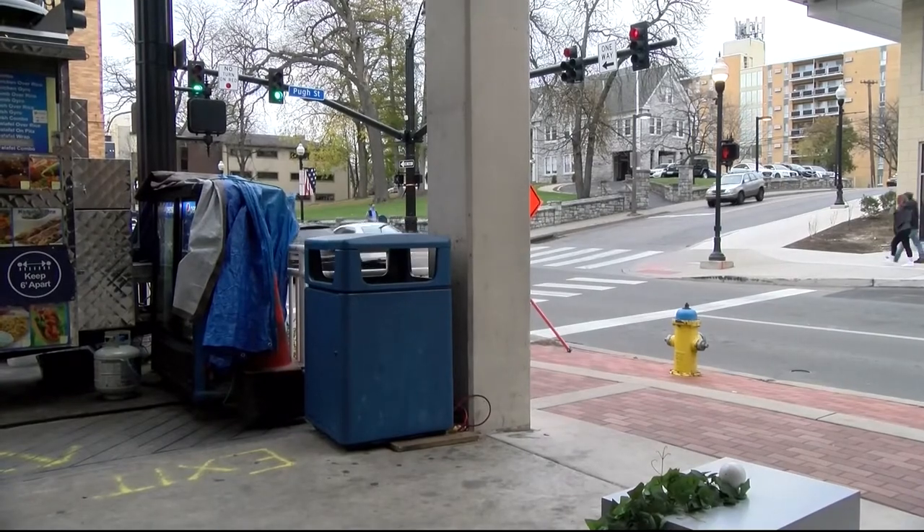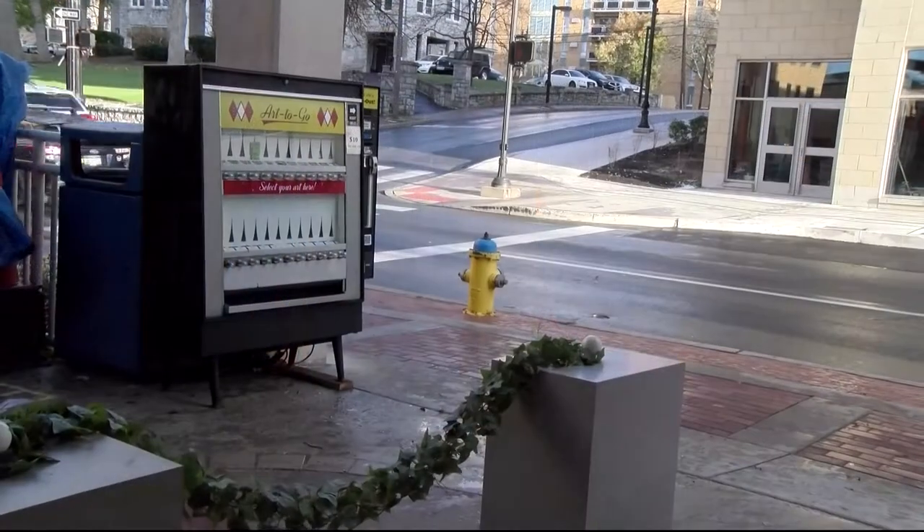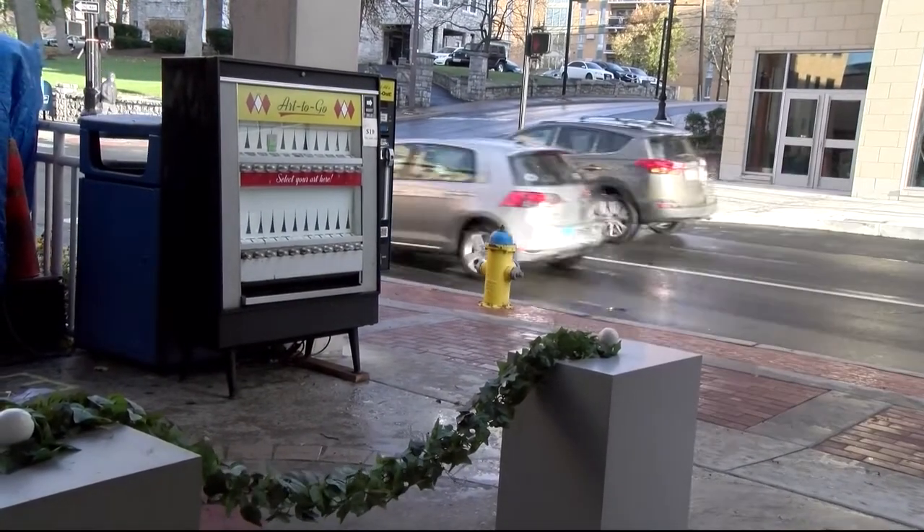The machine has since been taken off the streets to be upgraded to accept credit cards, but it will be back to serve the public later this week. Reporting from State College, I'm Derrick Hyde.